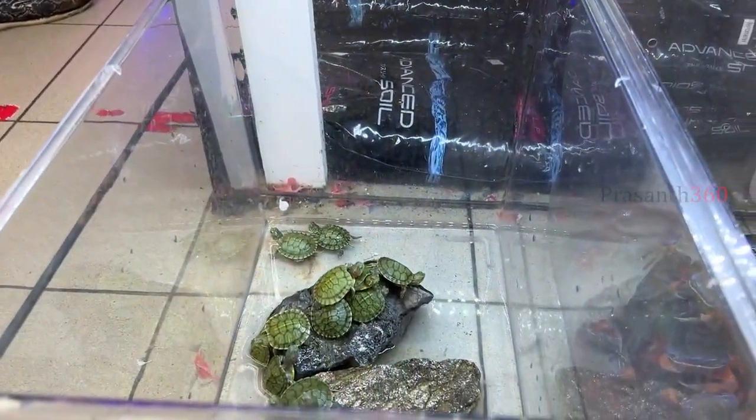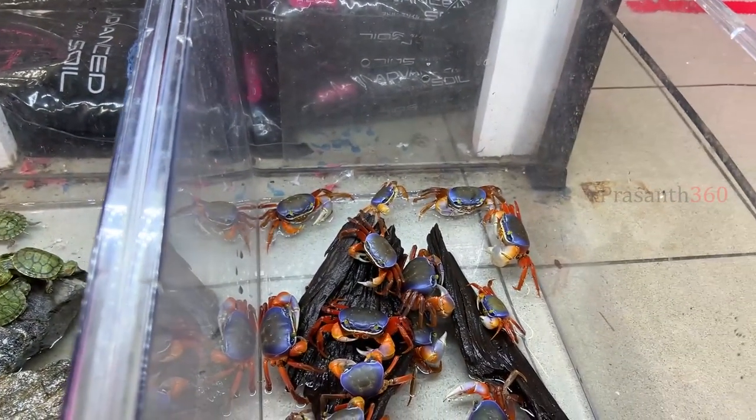There are also black angel fish, black ghost angel, turtle, crab, and many varieties.